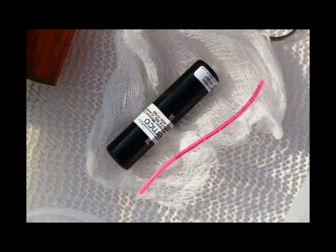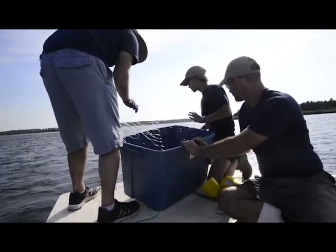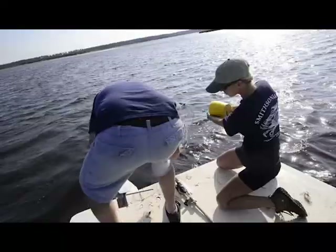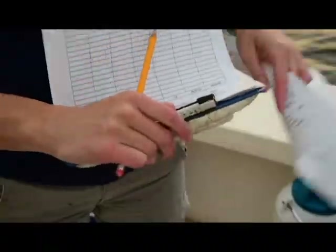We're tracking the sharks with technology called acoustic telemetry, where you have a tag that's implanted in the shark that sends out a series of pings or sounds every couple of minutes. Both we and other researchers on the Atlantic coast have receivers in the water that pick up those sounds and record the number.